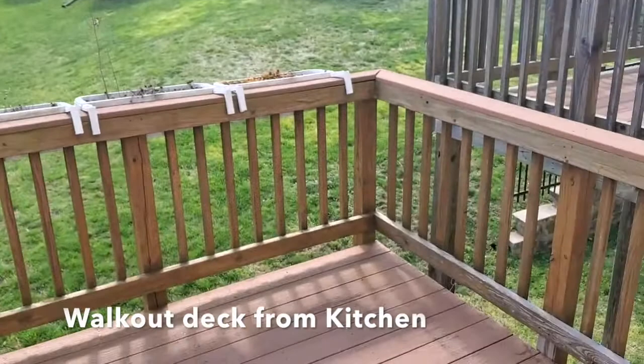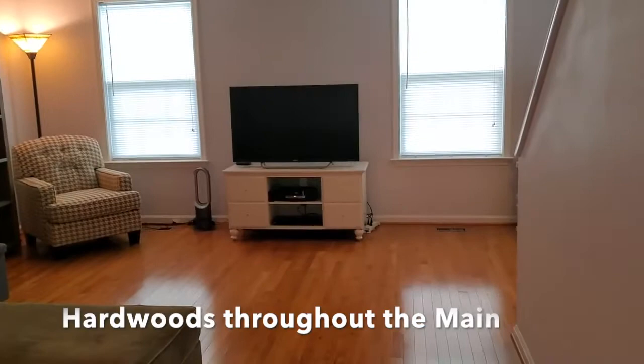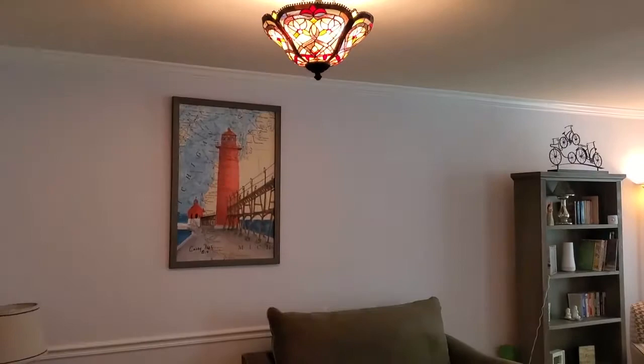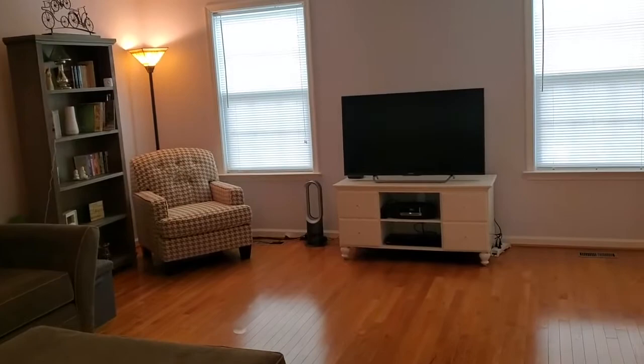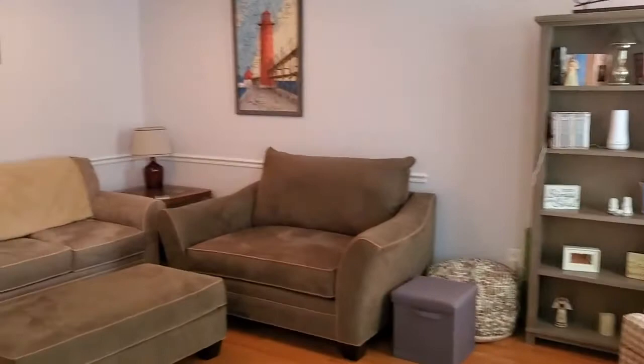I'm going to open here to show you the deck, and then we're going to go to the family room. Before we do, there's a half bathroom right here. Hardwood throughout the main level. This area could be used as a dining room — she has it set up as a large family room. From here we're going to go upstairs, but first I'll show you everything from this side.